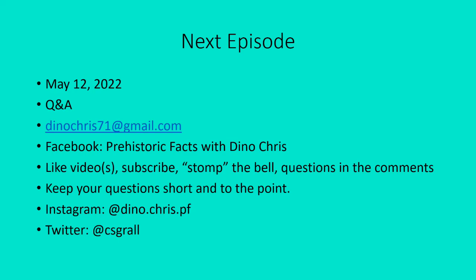The next episode will be on May 12, 2022, and it will be a Q&A episode. If you have questions about dinosaurs or other prehistoric life, feel free to email at danacris71@gmail.com or post in the comment section on the Facebook page 'Prehistoric Facts with Dino Chris.' For YouTubers, please like the videos, subscribe to the channel, share the videos, and hit that notification bell for weekly video notifications. You can also follow on Instagram at dino.crest.pf and on Twitter at csgrall.